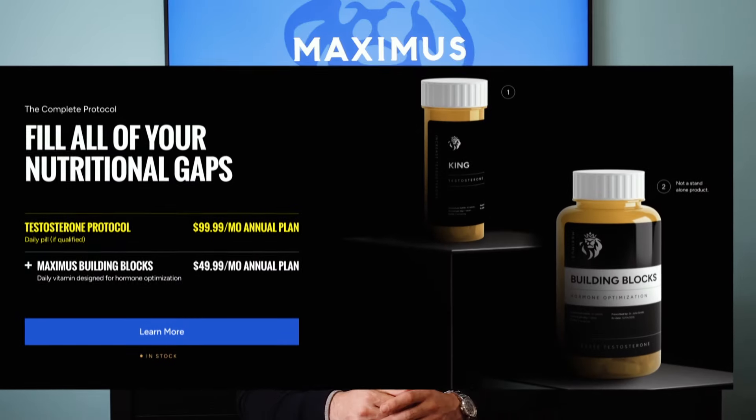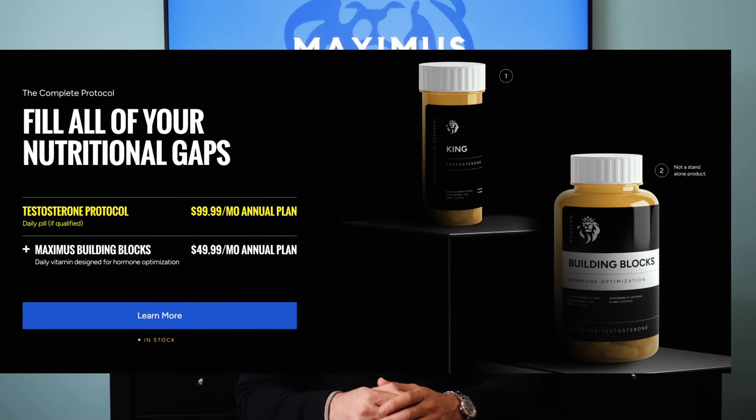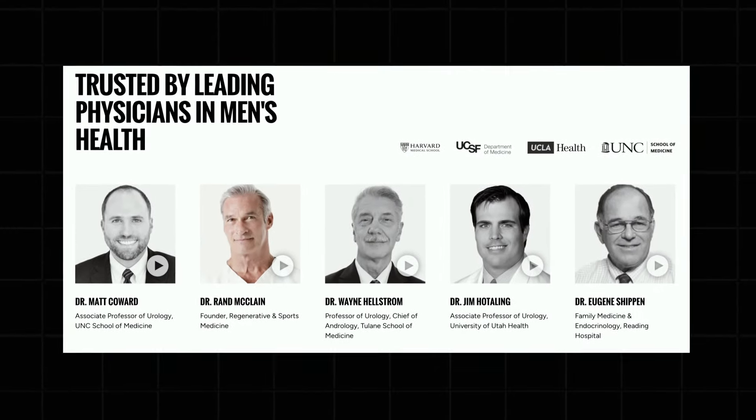If you're intrigued by the potential benefits of N-clomiphene, be sure to check out Maximus' testosterone protocol for a comprehensive approach to optimizing your testosterone levels. Head over to MaximusTribe.com to see if you qualify. We'll connect you with a licensed doctor who, if approved, can provide you with a personalized dosage of medication and monitor your testosterone levels over time. In combination with optimizing lifestyle habits like sleep, exercise, nutrition, focus, and social support, N-clomiphene can help you maximize your natural levels of testosterone and have you feeling your best.